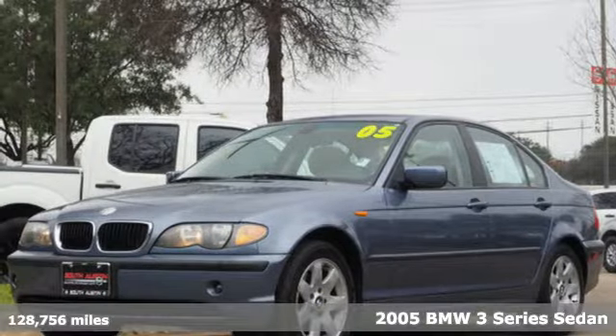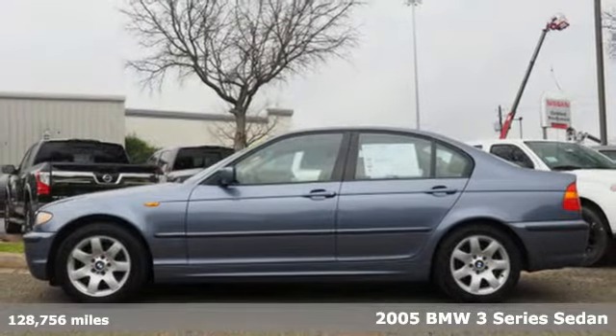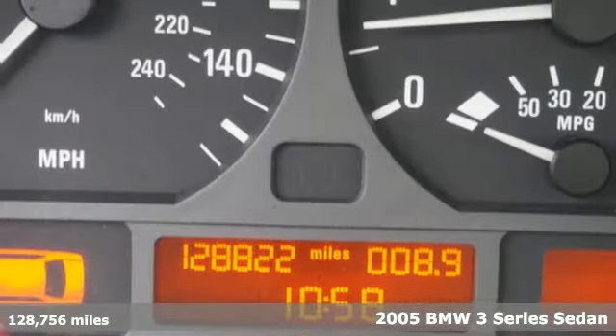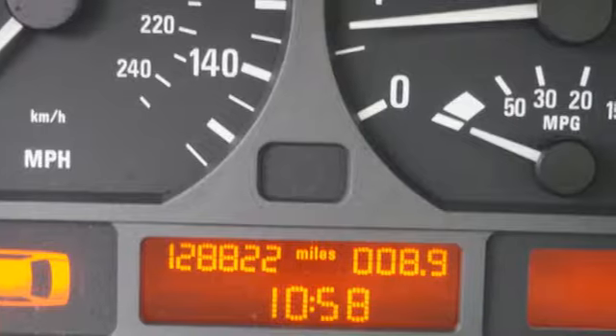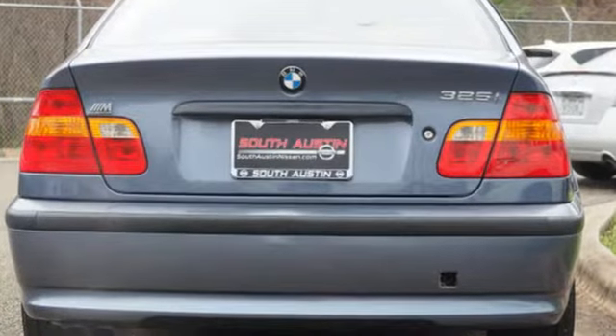Here's a 2005 BMW 3 Series. Standard amenities include a remote trunk release, leather-wrapped steering wheel, remote power door locks, air conditioning, and a premium AM-FM CD audio system with steering wheel controls.